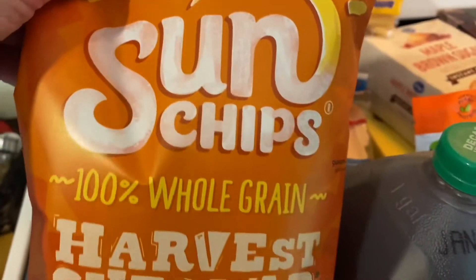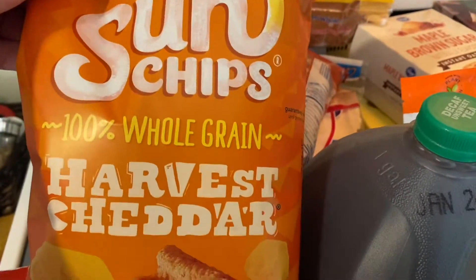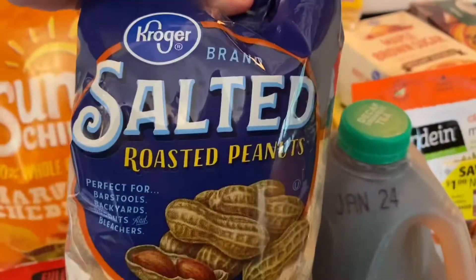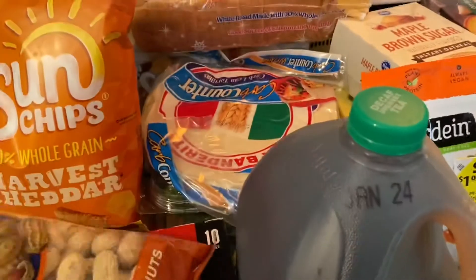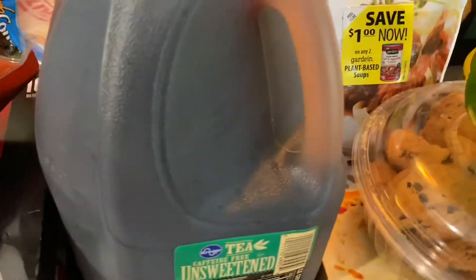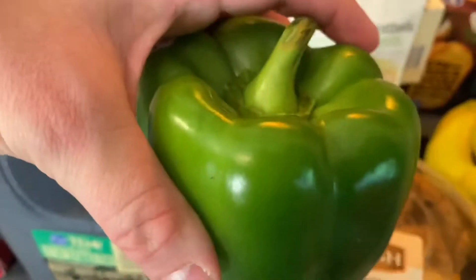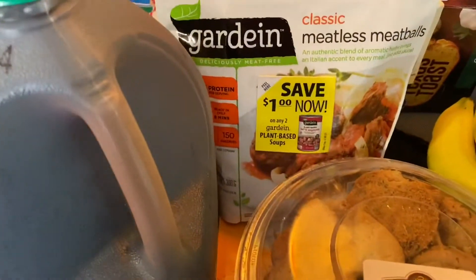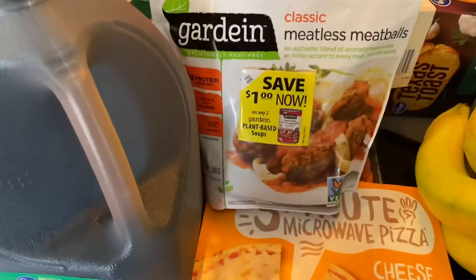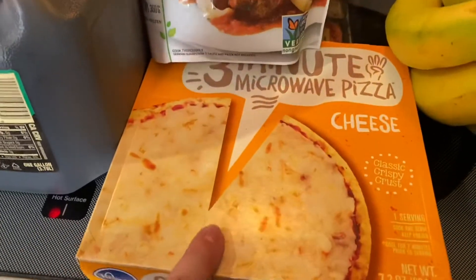Sun Chips, 100% whole grain harvest cheddar. I got the salted roasted peanuts. This is the unsweetened Kroger tea. A bell pepper. Some cookies. I got just a microwave pizza for the kids.